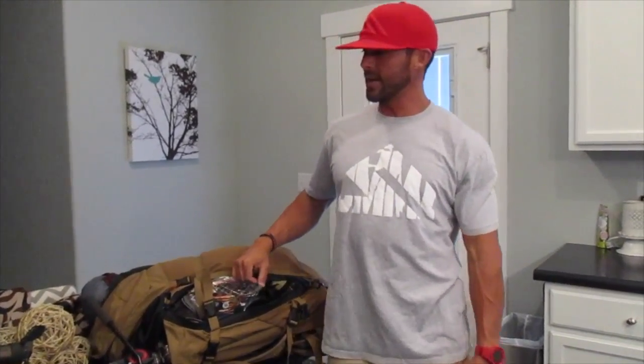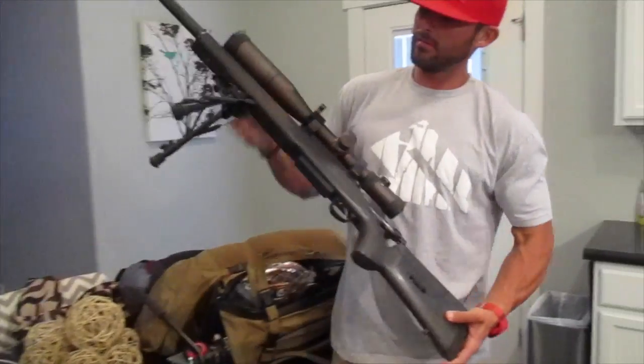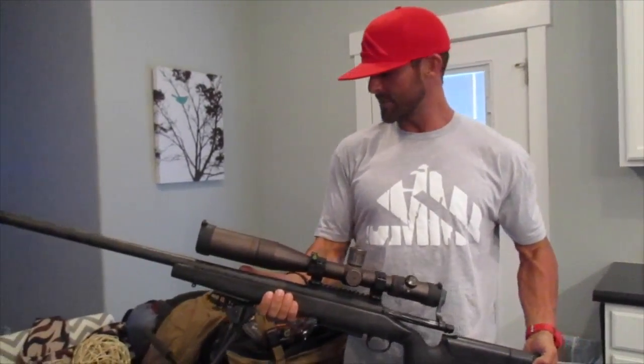The second thing is I've got my Alliance Custom Armory carbon fiber Proof Research barrel with a Vortex first-gen HD scope on it, and that was on my pack.